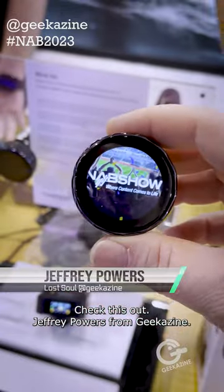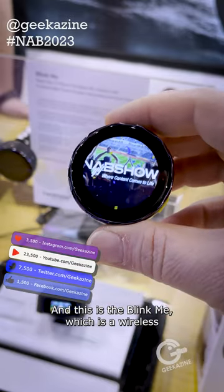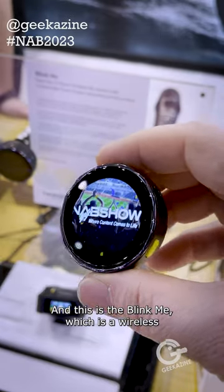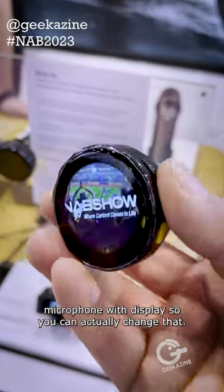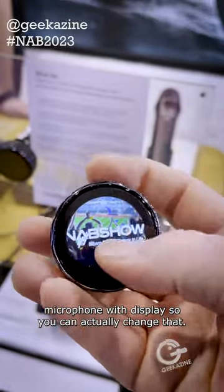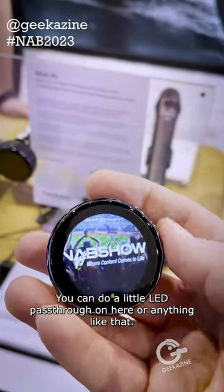Jeffrey Powers from Geekazine here at NAB 2023 at the Saramonic booth. This is the Blink Me, a wireless microphone with a display. You can actually customize it — put your brand on here, do a little LED pass-through, or anything like that.